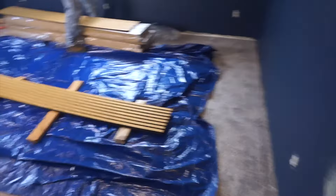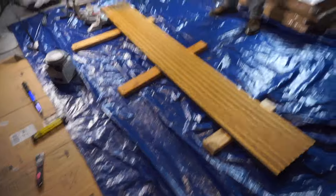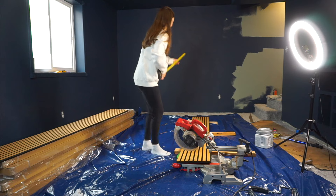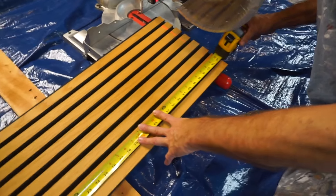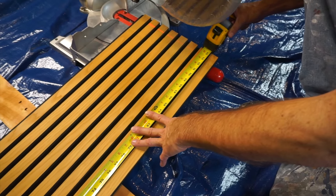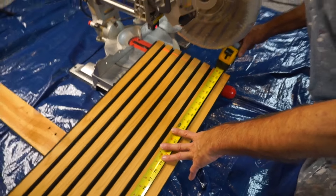We are just about getting ready to do the first official cut and start the installation process — here's my helper for the day. We have 94-and-a-half-inch slat panels, and we measured our wall — they need to be 92-ish inches. So we're going to mark that out and do our first cut.